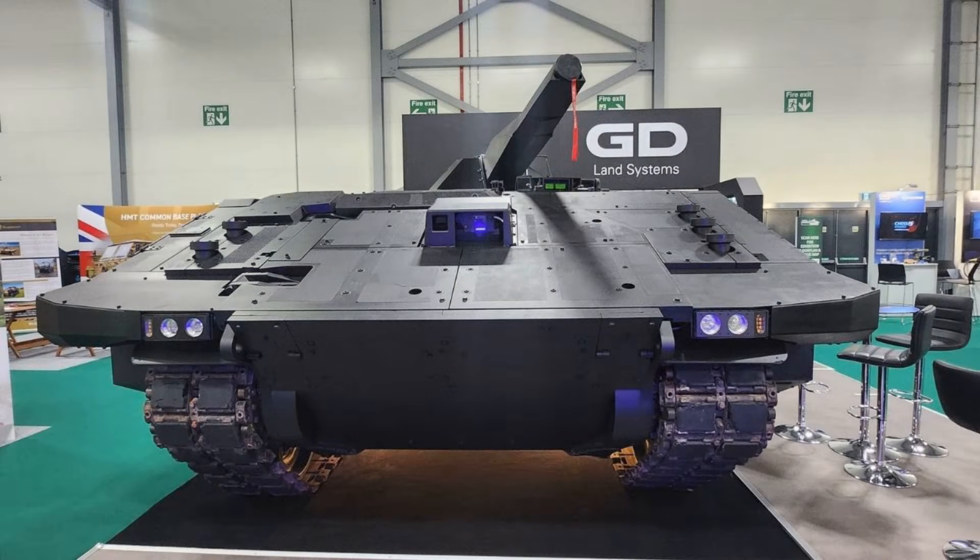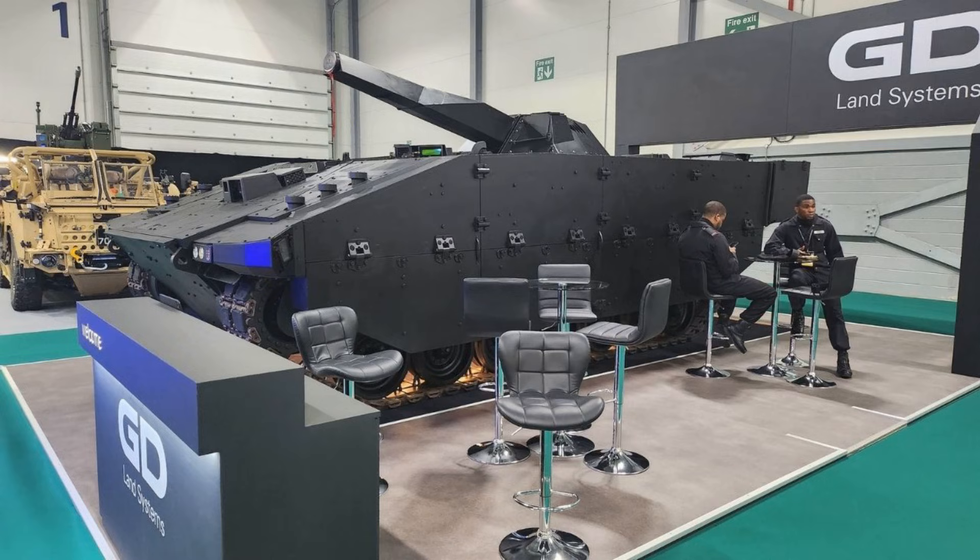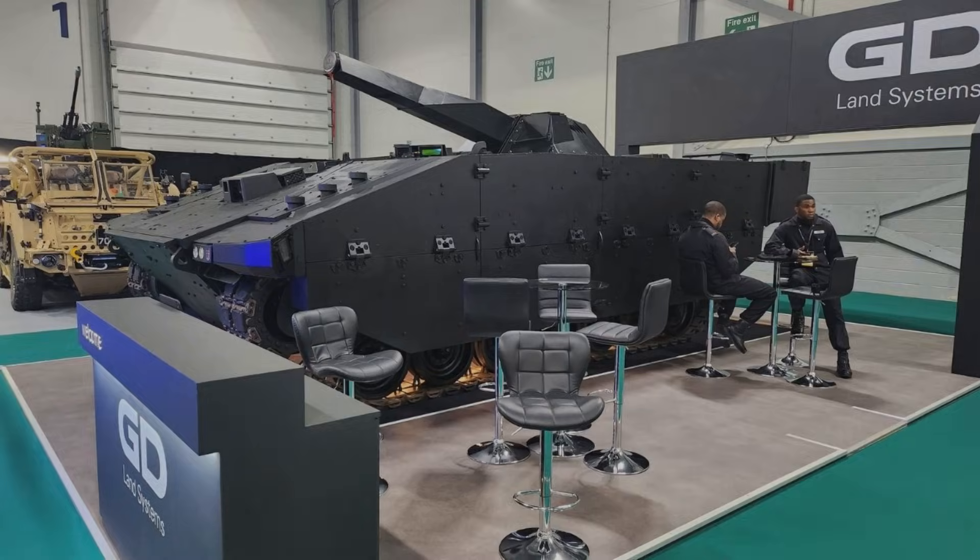The Ajax program has become one of those rare defense stories where the platform's reputation is almost louder than its engine. Years of delays, public criticism, and a lingering sense that the British Army bought a promise and got a problem. And now, right as that scandal noise has cooled down, a new image pops up.